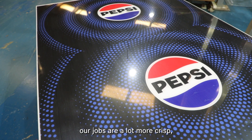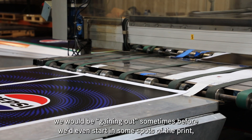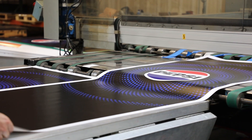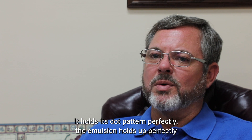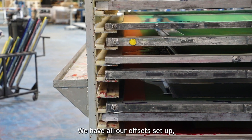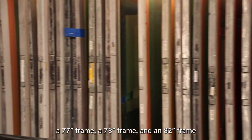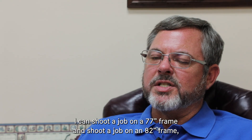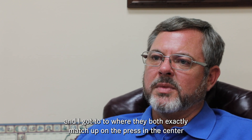The dot pattern with the CST shooting in such a great dot makes our jobs a lot crisper. With the old film method we'd be gaining out sometimes before we'd even start in some spots of the print. With the CST I can run all day and not see any gain change at all — it holds the dot pattern perfectly. I run three different types of frames — mostly 77-inch, 78-inch, and 82-inch frames — and with our software programmed correctly, I can shoot a job on the 77-inch and the 82-inch frame and have them both exactly match up on the press in the center.